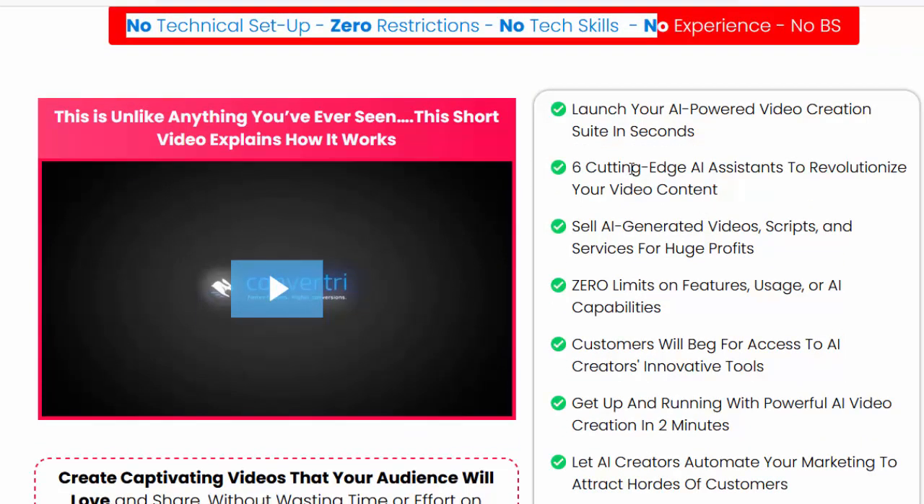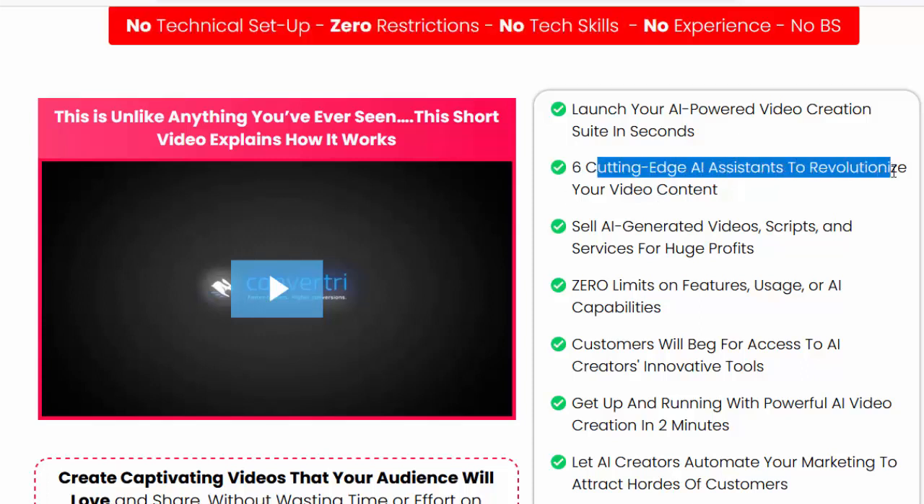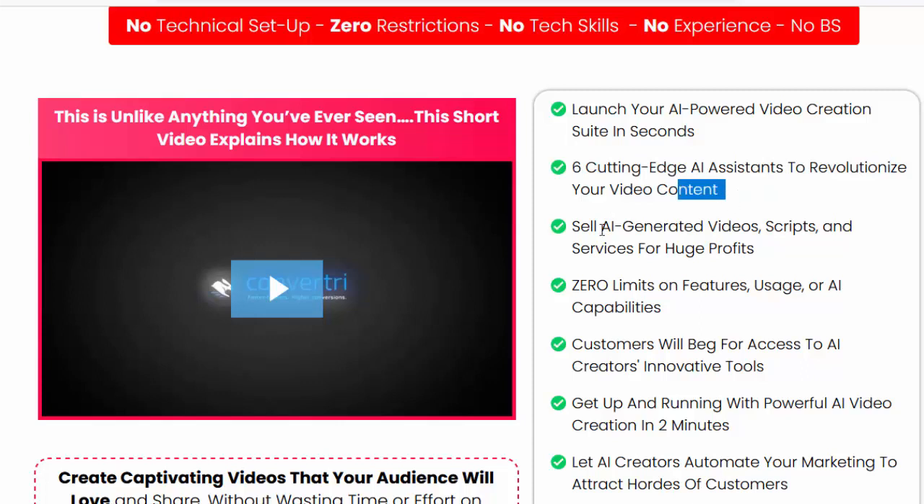Launch your AI-powered video creation suite in seconds. Six cutting-edge AI assistants to revolutionize your video content. Sell AI-generated videos, scripts, and services for huge profits. Zero limits on features, usage, or AI capabilities.